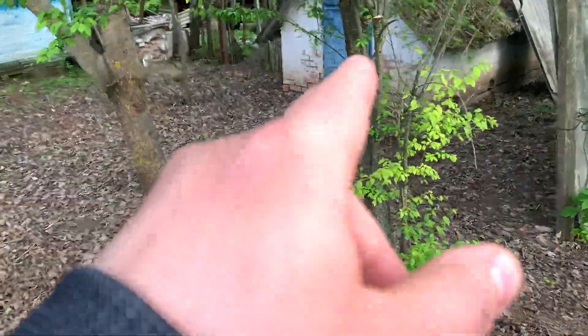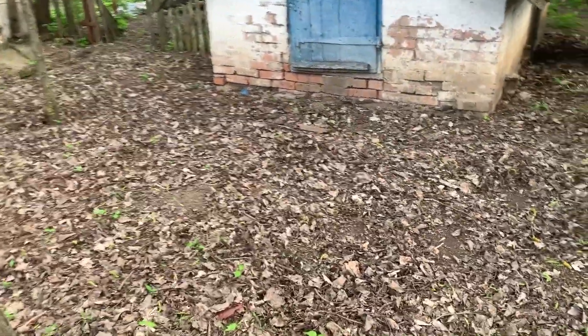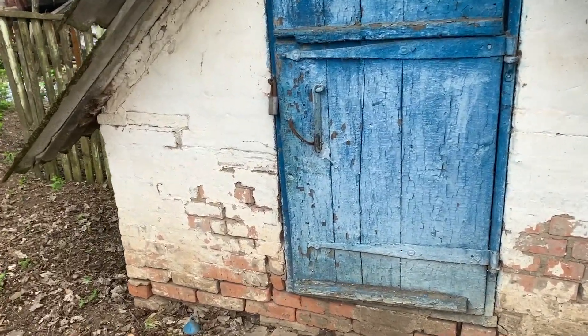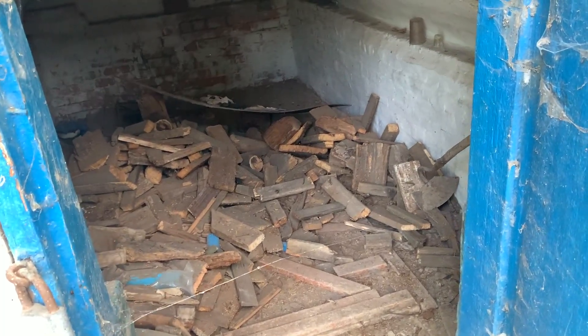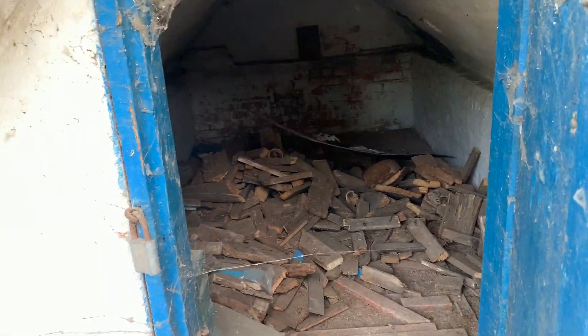That's an interesting building. This looks like the entrance to the basement. Nope — it looks like a little storage for wood, dry wood to be burned in the winter time.